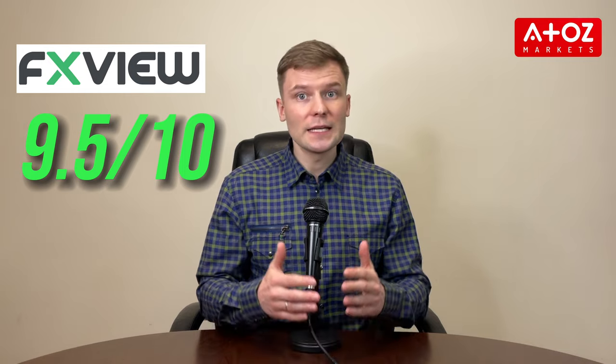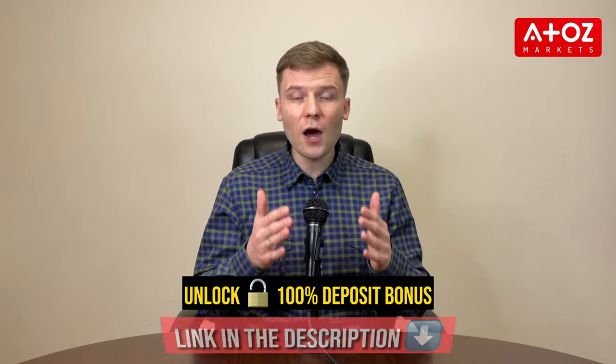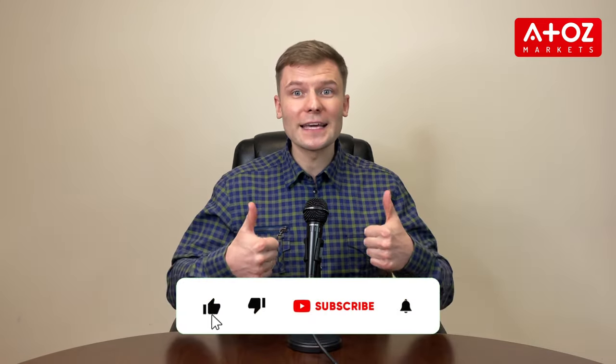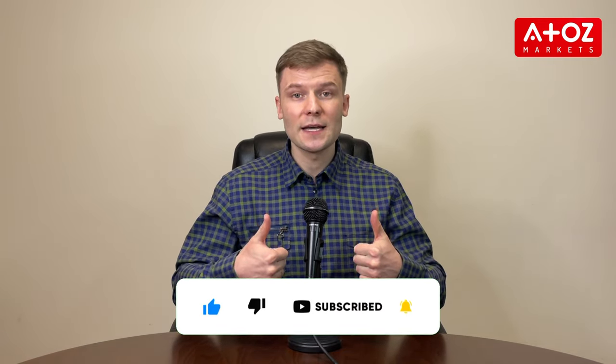I'm going to wrap up this video. In conclusion, FXVue is a broker of superior security and trustworthiness, scoring an impressive 9.5-star rating at A2Z Markets. To take advantage of their 100% deposit bonus, simply open a live trading account using the link in the description below. Remember to subscribe, like this video and enable notifications for all reviews or news updates so you don't miss out. Thank you!